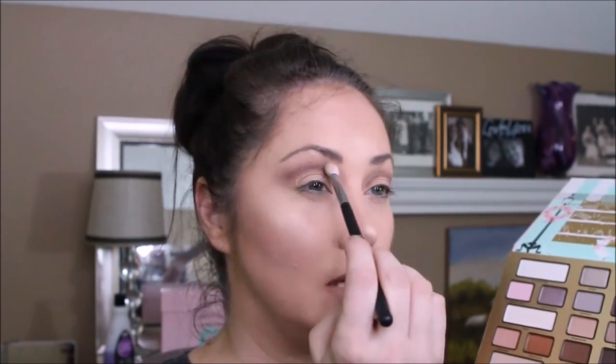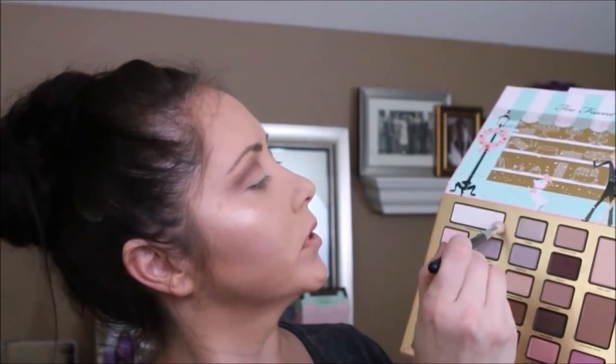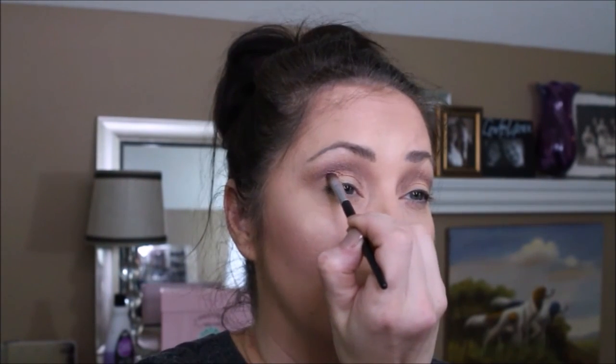We're going to take a spot of toffee crunch and go right above — and toffee crunch doesn't seem to be having the skipping problems or the chalkiness. We're going to go with some inner light mixed with a little desserts on me for up underneath the eyebrow. I'm going to use MAC Painterly paint pot to carve out a cut crease.